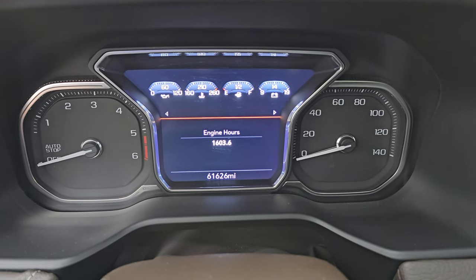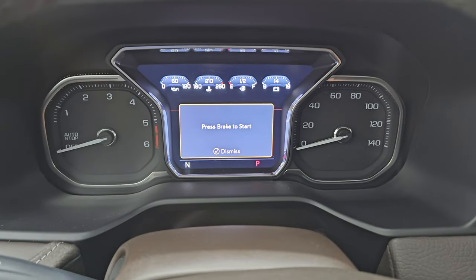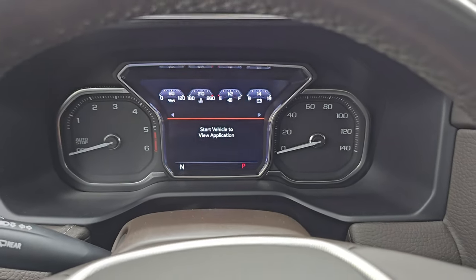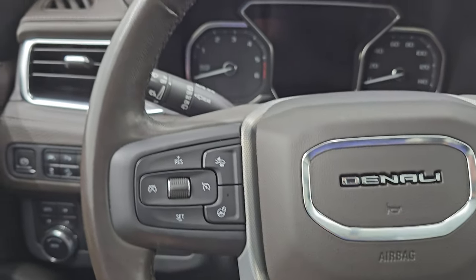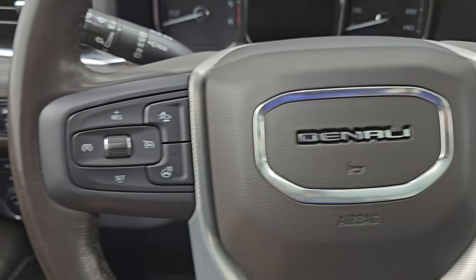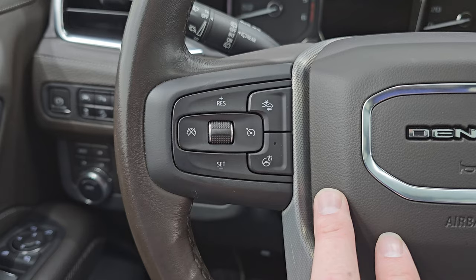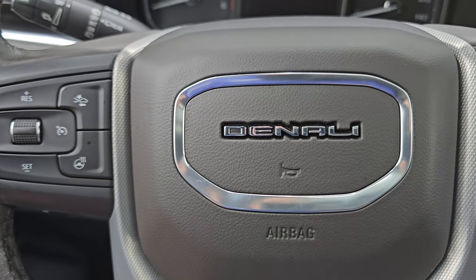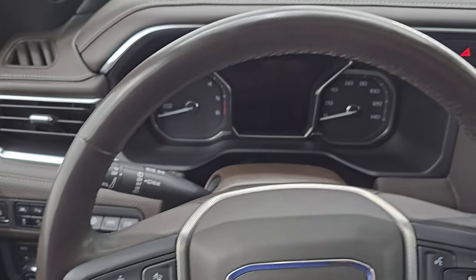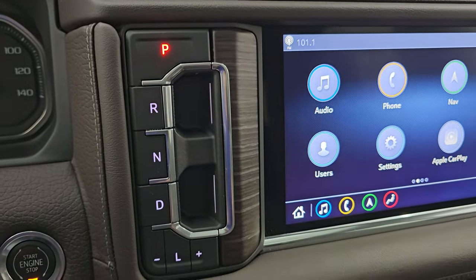61,626 miles on this vehicle. You get the nice digital instrument cluster, and you also have a compass display — very nice and clean. Comes with the heated, leather-wrapped multifunction steering wheel with Bluetooth and information center controls on the right, cruise and adaptive cruise controls, and forward collision warning controls on the left. Heated steering wheel button right there as well, with Denali lettering. Steering wheel is in great shape.